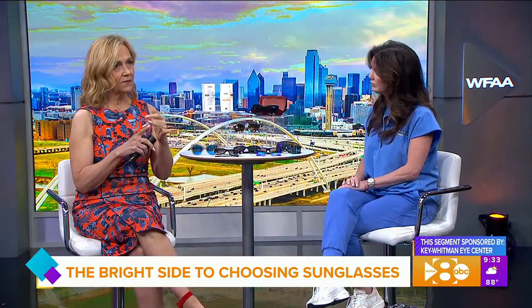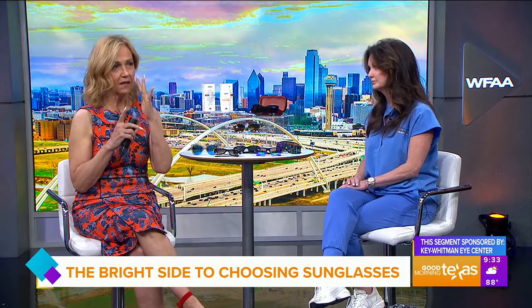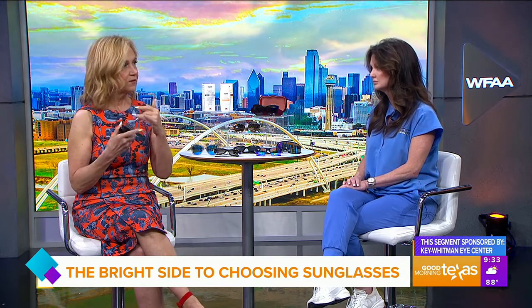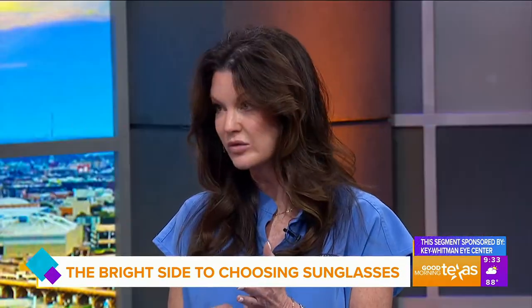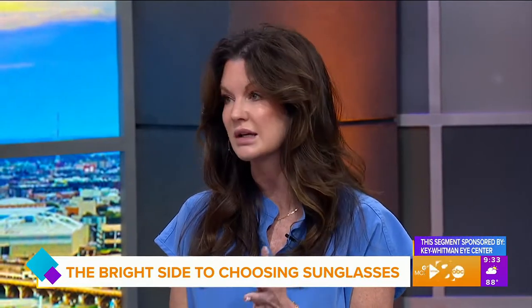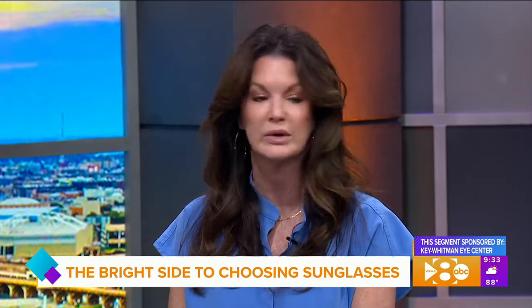Cancer is a possibility if you have too much sun exposure to your eyes. With UV exposure you can get cancer, you can accelerate cataract formation, and of course it increases photoaging — so fine lines and wrinkles around your eyes.